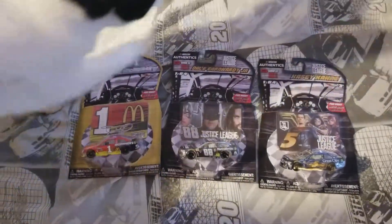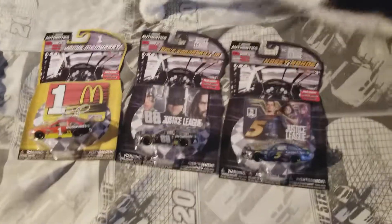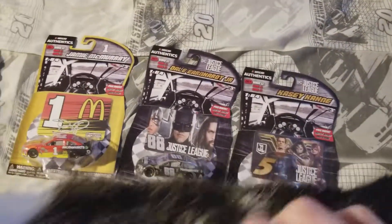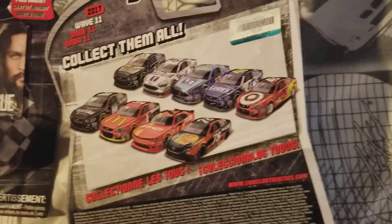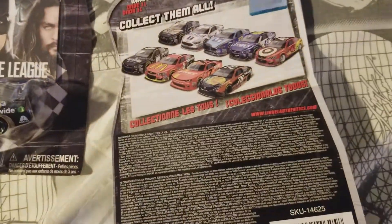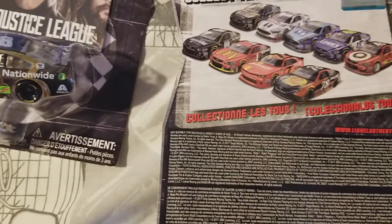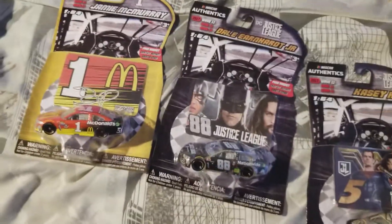Hey guys, welcome back to another video with the cat. Today I picked up three more diecasts from Target and they're all from Wave 11. Previously I had two Wave 11s, that being the Kyle Larson one and the Talladega winner Ricky Stenhouse Jr.'s car. And yeah, now I have three more.